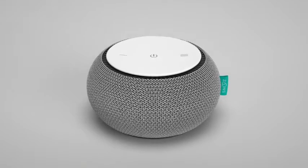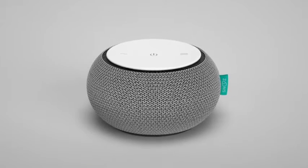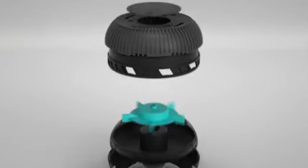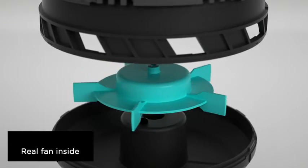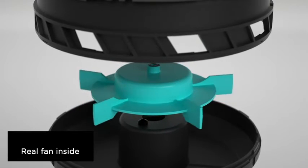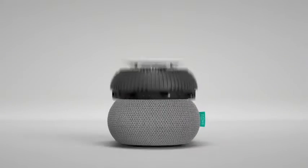Meet Snooze, a portable sound machine designed to help you sleep. Inside, a small fan spins to produce peaceful white noise. No looping tracks, no low-quality speakers, just the soothing sound of moving air.